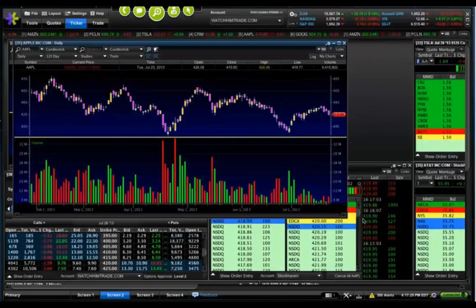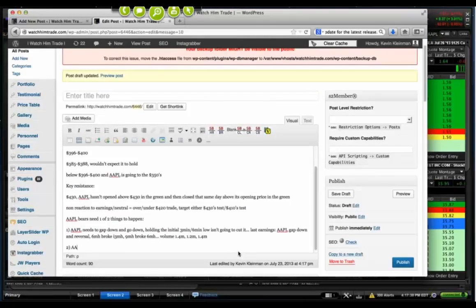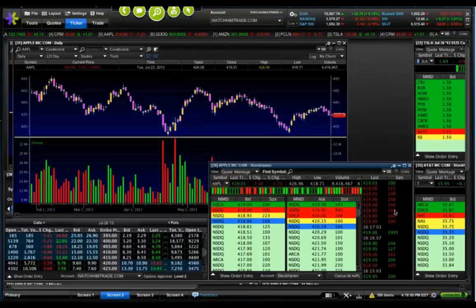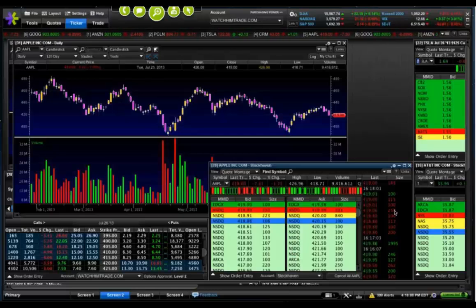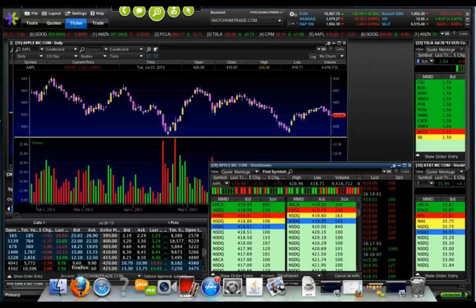That's number one. Number two: Apple needs to gap up and go red. Those are the two things I believe Apple bears need to happen — gap down and drop, break the first lows, or gap up and go red. Not just gap up and go below the open, not just gap up and break the 3-minute or 6-minute lows — though those would be good for a near-term trade. I'm talking about the bearish 300 trade, that 350 target coming into play. It needs to gap up and go red, or gap down and go down — not hold the low like we saw on April 24th.